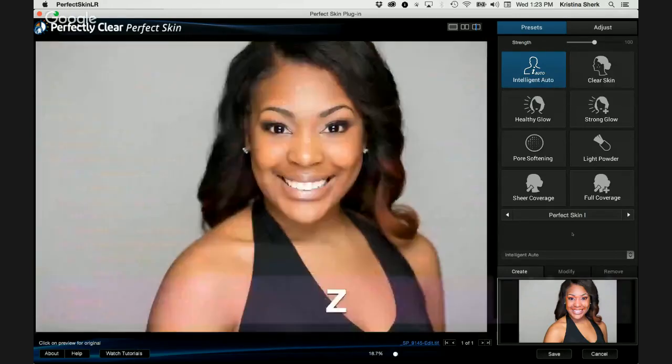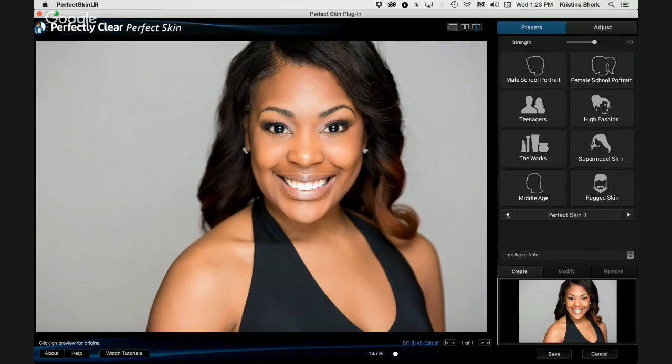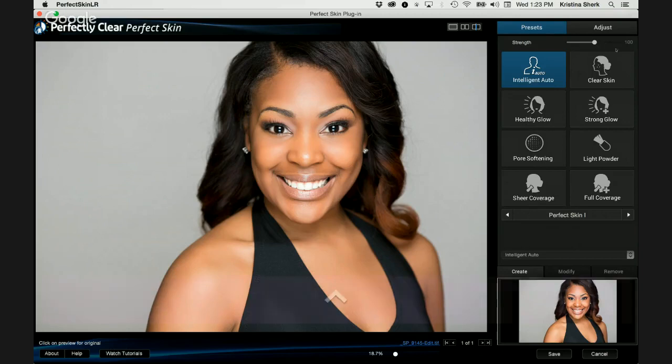There are two panes within Perfect Skin. You've got your Presets pane, which gives you Perfect Skin 1 and Perfect Skin 2 — actually 16 presets come automatically built in to the program. You've also got a Strength slider up at the top on the right. If you like a preset, say Healthy Glow, but it just needs to be amplified a little more, you can pull that slider to where you think it looks good. That's a really awesome new feature — the Strength slider.